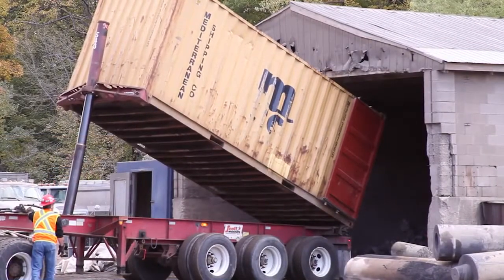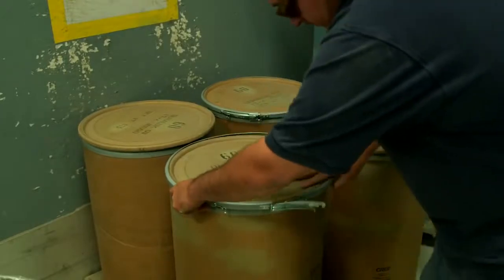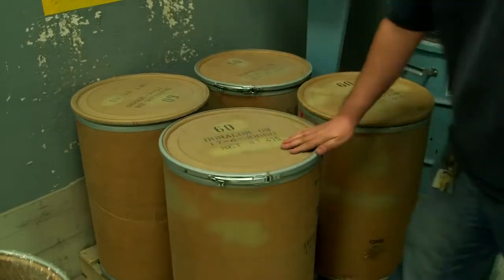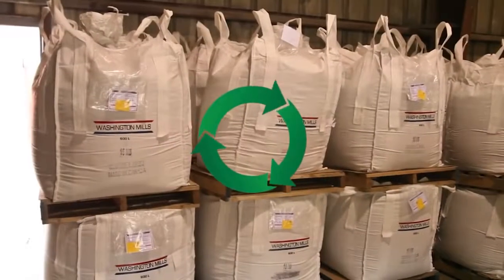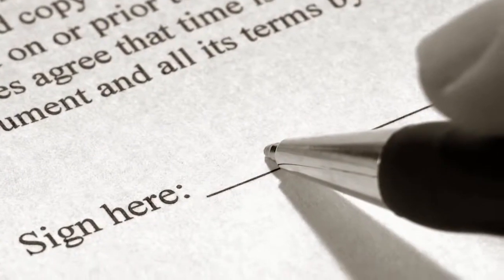Recycling spent aluminum oxide will reduce material handling for waste products, eliminate landfill costs, avoid disposal costs and liabilities, and most importantly, green your supply chain. With every landfill shipment, there is a potential future claim against your company. Recycling with Washington Mills will free your company from future landfill liabilities.